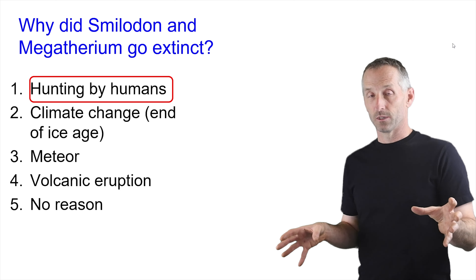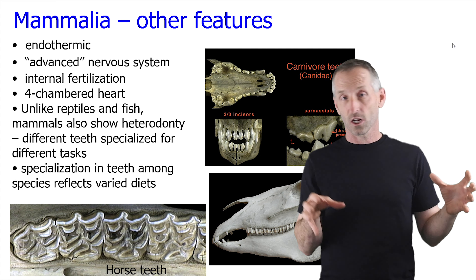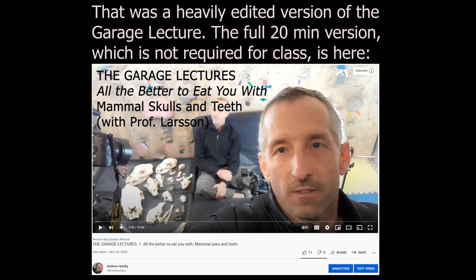A couple of times I've mentioned the Red Path Museum at McGill University, where I have an office. The director of the Red Path Museum, Professor Hans Larsen, lives very close to me, and I've invited him over into my garage to give us a little description of mammal teeth and how they work, based on a large collection of skulls. This is a heavily edited version of a really cool 20-minute piece I suggest you check out on the YouTube channel — not required for class. The really cool thing with mammals is that we have super complex teeth: incisors, canines, premolars and molars — every tooth is so discrete.